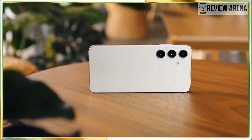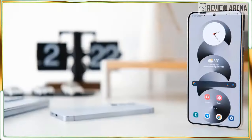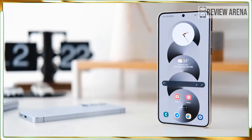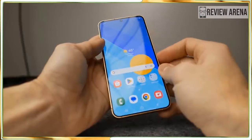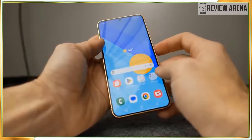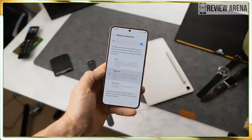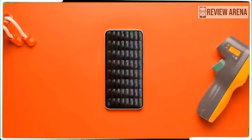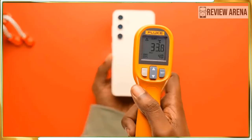Don't let the smaller size of the Galaxy S24 fool you. Samsung has given this phone the same powerful Snapdragon 8 Gen 3 for Galaxy processor found in the Galaxy S24 Ultra. It's even overclocked a bit compared to the same processor in competitors' phones like the OnePlus 12, so it will outperform any other Android you'll find and any iPhone 15 that isn't a Pro model.